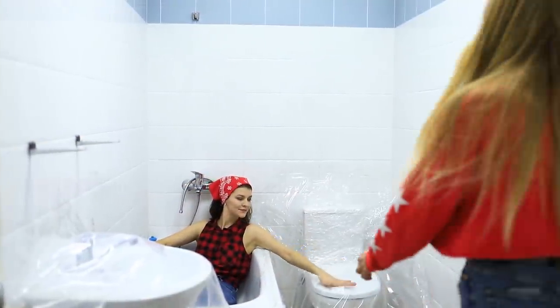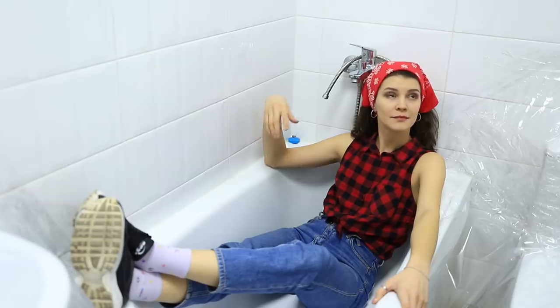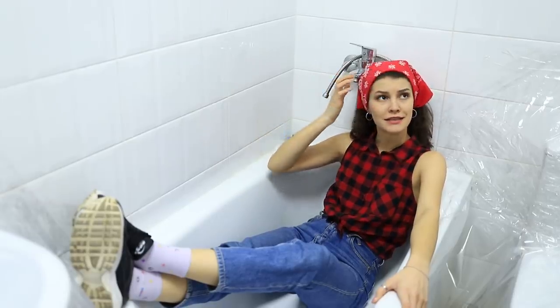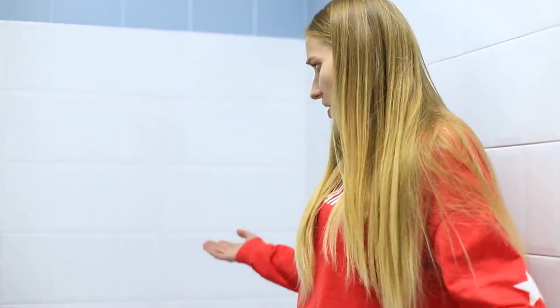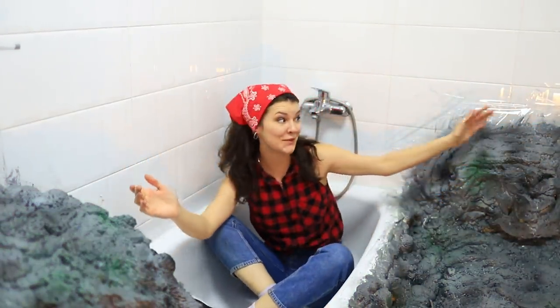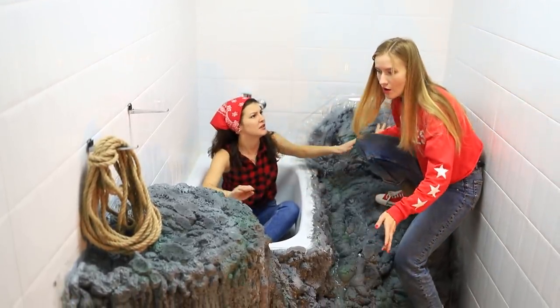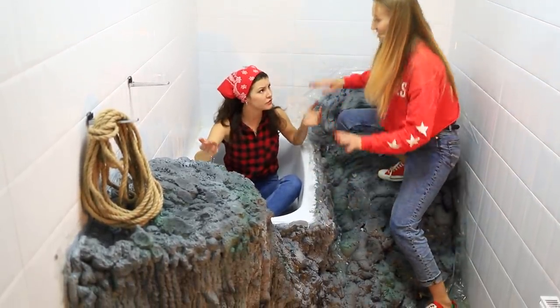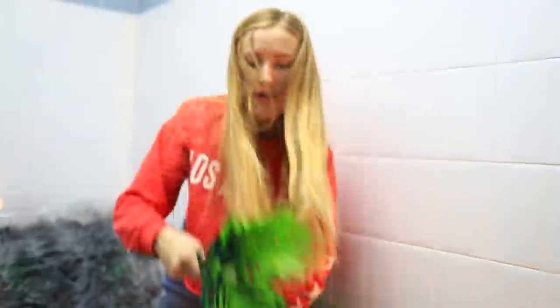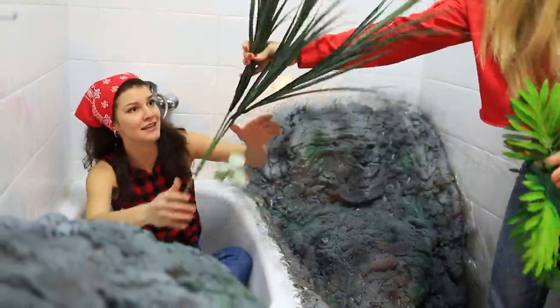Do they have any tropical construction plans for the bathroom? Why is everything covered in film here? Annie is trying to build a real jungle! Jane clearly isn't totally on board — but she should be! With just a little mounting foam and paint, the volcanic rocks are ready, and they finish it off with some plants.